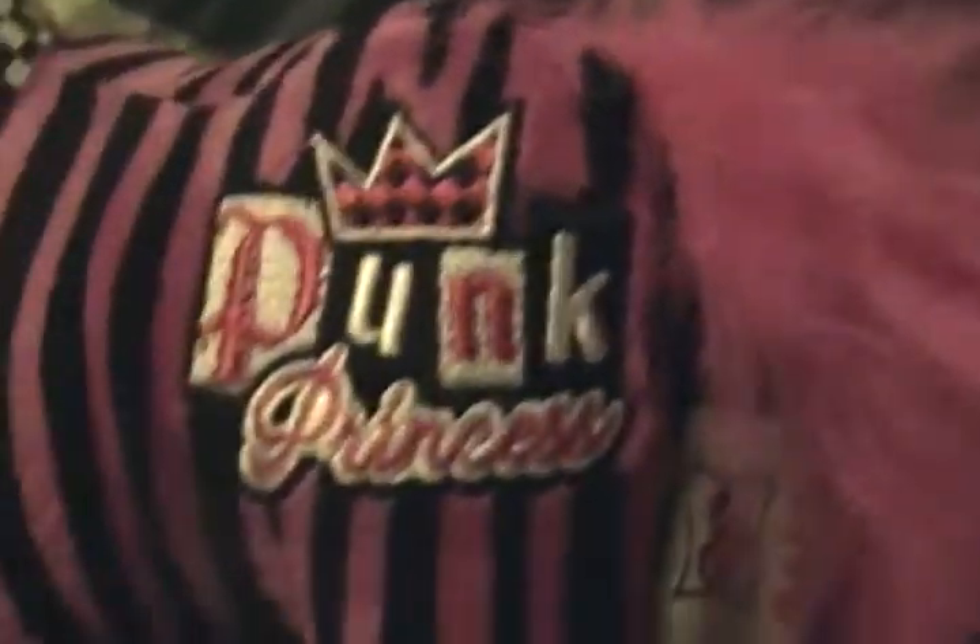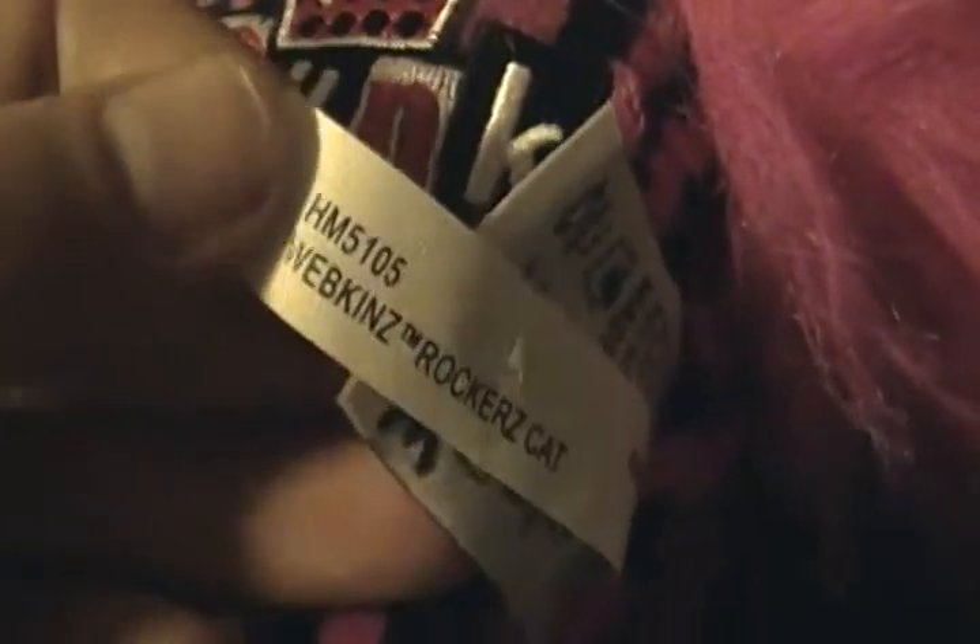And the last one I got is the Rockstar Kitty. I know she's so cool. She actually has the tie and she actually has the bow. It's totally awesome. Here's her tag and her tattoo. Here is her butt tag.